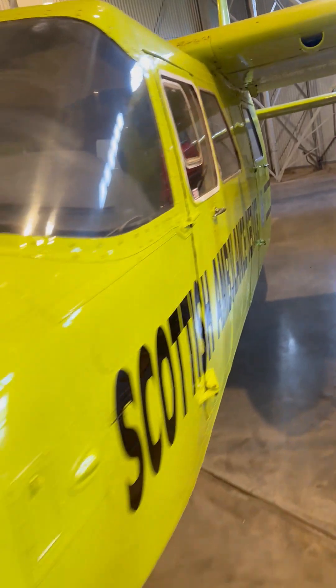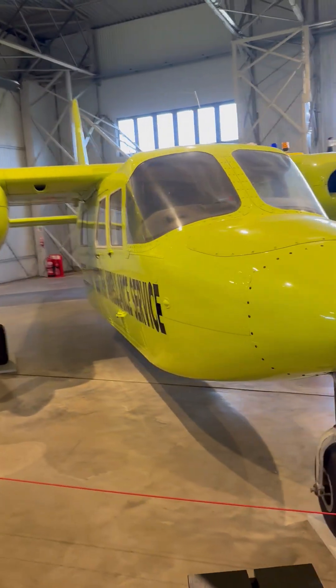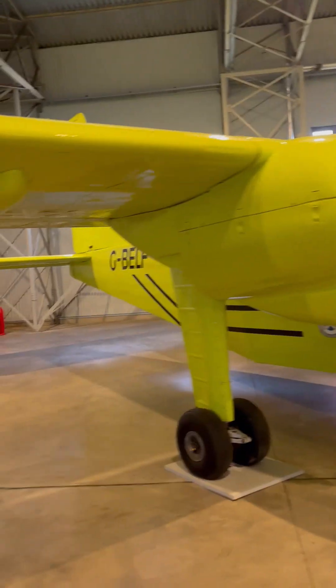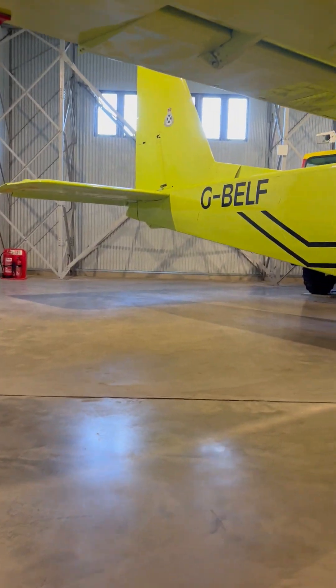The Britten-Norman Islander is a light utility aircraft and regional airliner known for its versatility and dependability. It's a twin-engine aircraft, often used for island hopping, commuter flights, and various special missions.